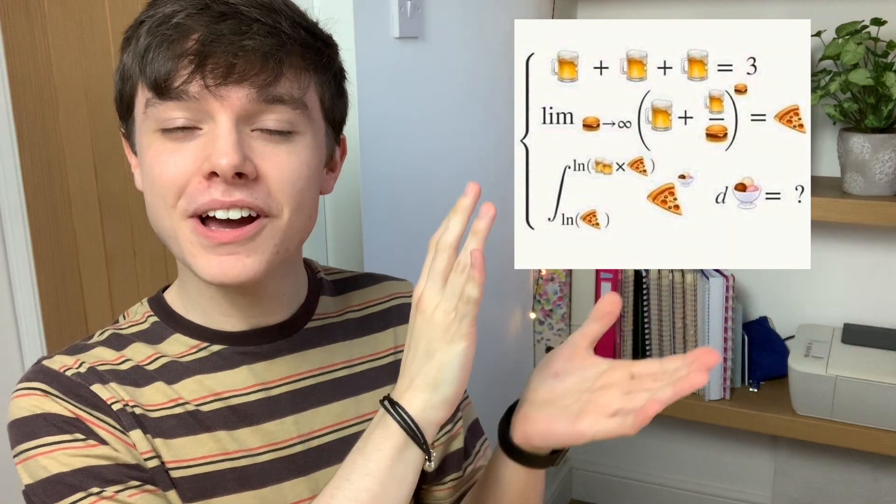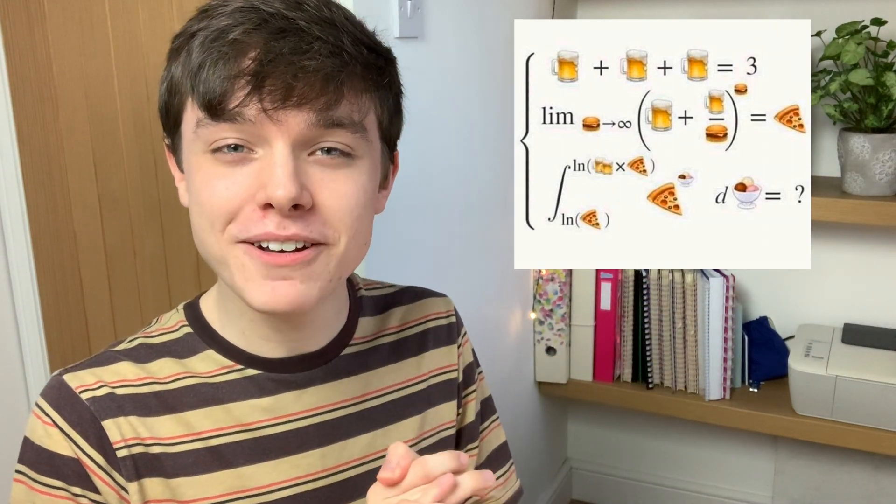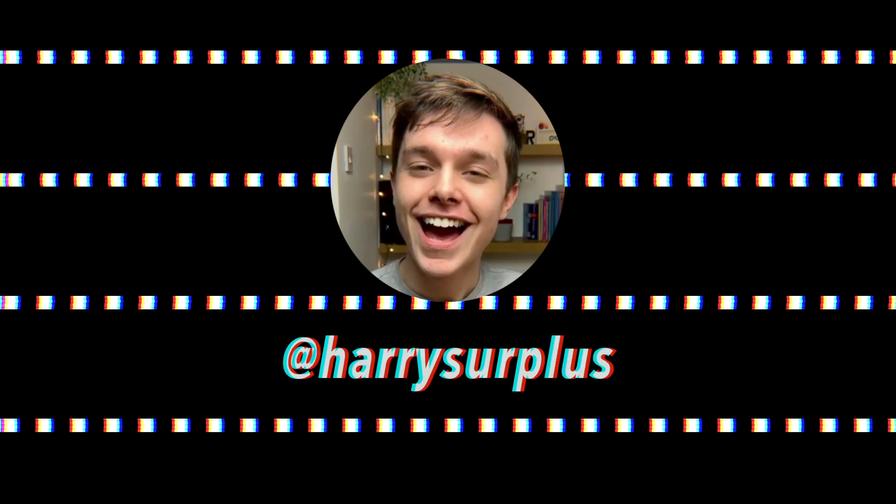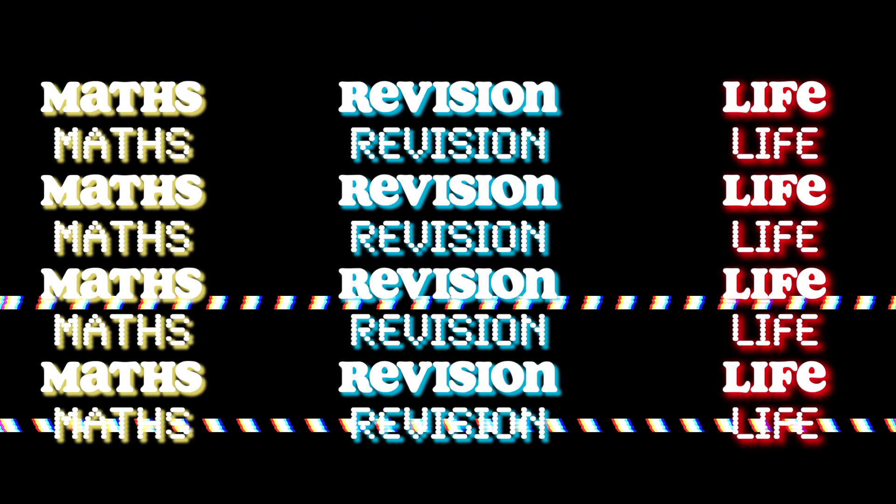This was posted online by an Australian maths teacher, Eddie Wu, and in today's video we are going to attempt to solve the problem. Hello everybody and welcome back to a brand new video. For today's video I thought it would be fun if you want to join me to have a go at an emoji maths puzzle.